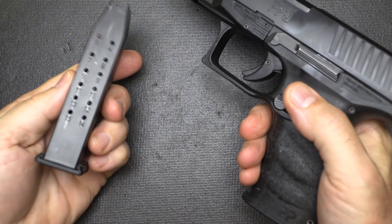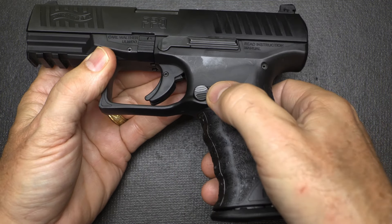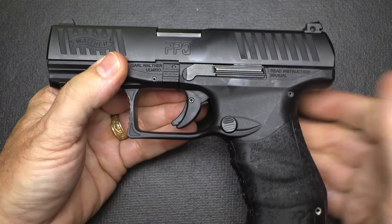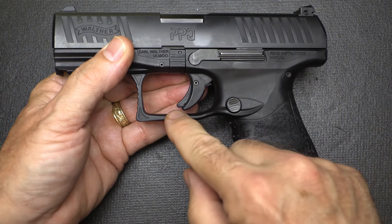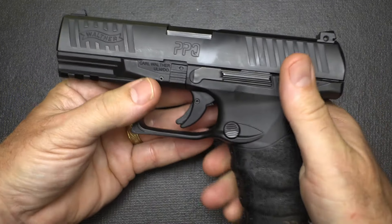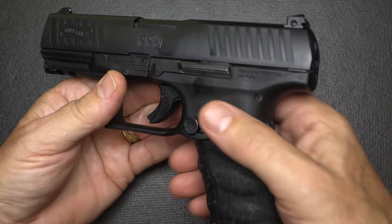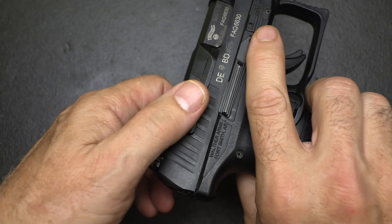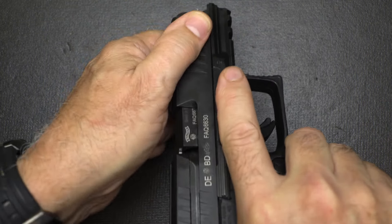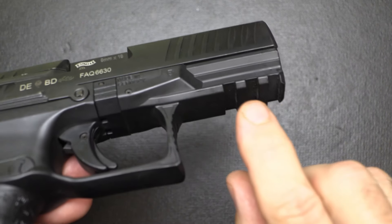Moving on to the PPQ — drop the magazine, check the chamber, it's empty. 15-round magazine. The mag release is a push button. Originally it was offered with the paddle, but the button was definitely much more desirable. It has front and rear cocking serrations, and they're a lot more aggressive than the P99. There are no front serrations on the P99.